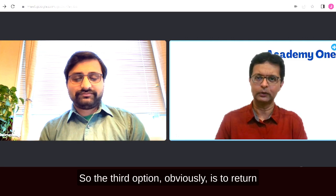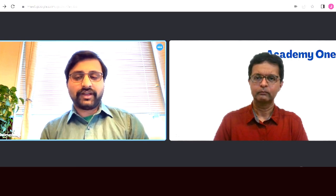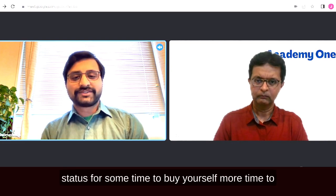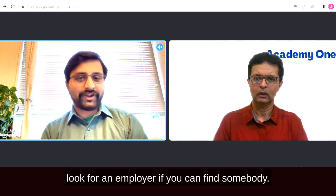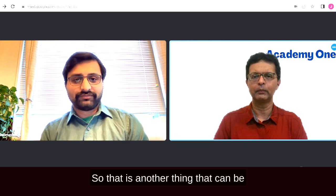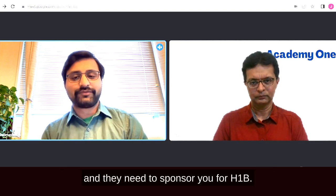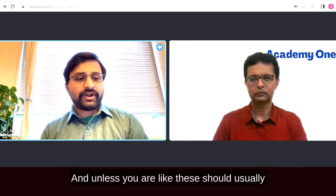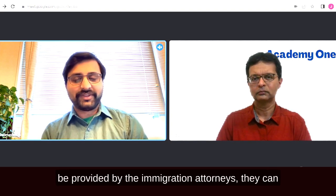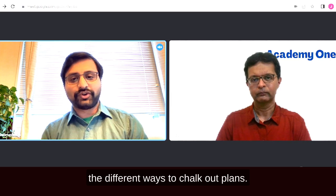Another option is to return to India or change to another status. You can change to a tourist visa status to buy more time to look for an employer, though you can't work on a tourist visa. You can find an employer who would sponsor you for H-1B, but immigration attorneys can suggest more options.